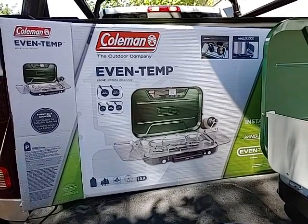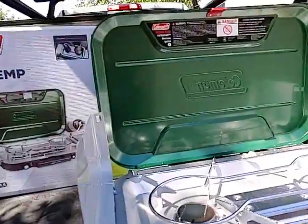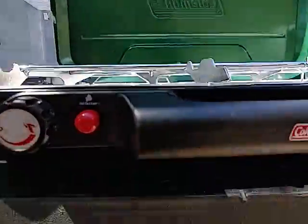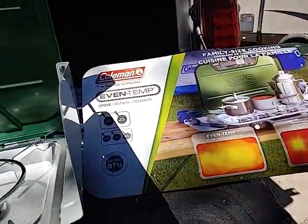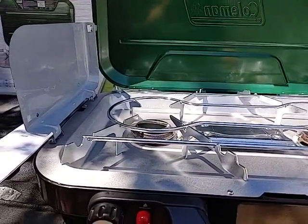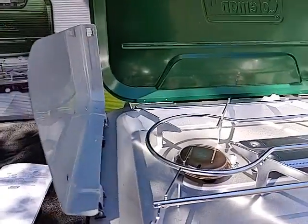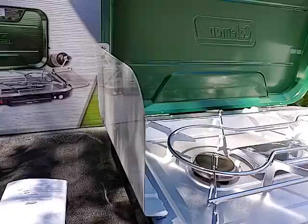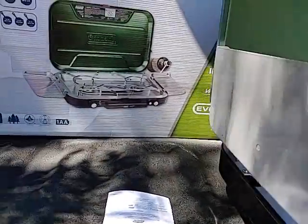I put it together — had to put a couple legs down here at the bottom, put the tank on. I mean, I hit it one time and this thing flamed up immediately, beautiful. It lit right up, no problem — just incredible, fantastic.